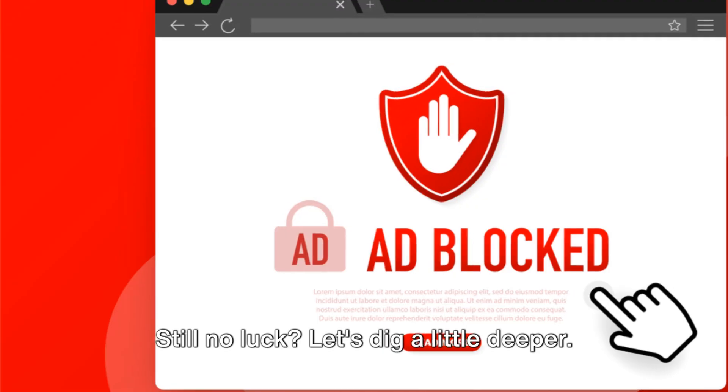Still no luck? Let's dig a little deeper. Do you have an ad blocker or a similar application installed on your device? If so, it could be interfering with Crunchyroll's ads. Disable the ad blocker and then check for the error again.